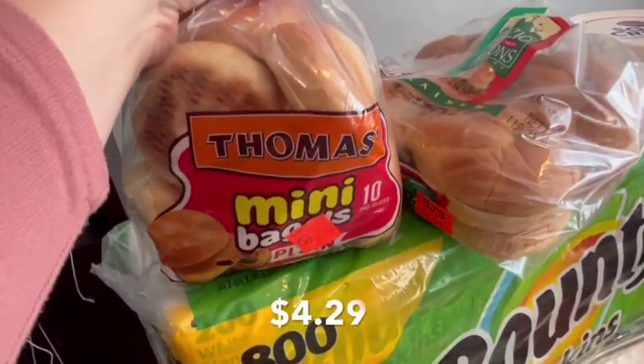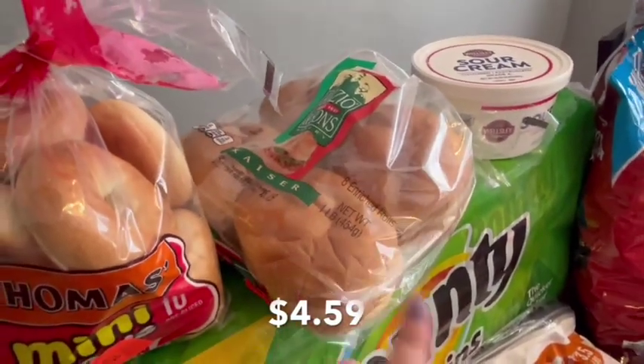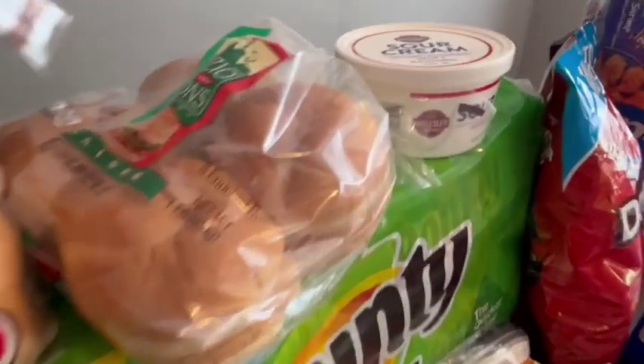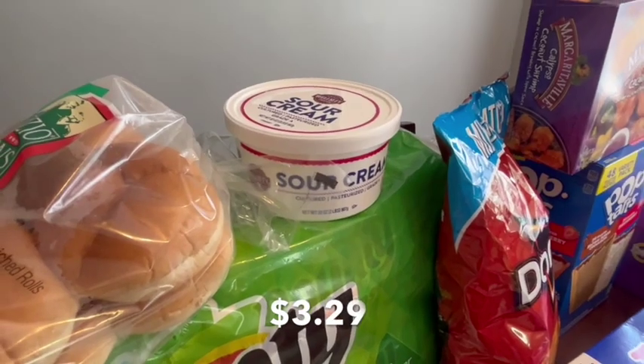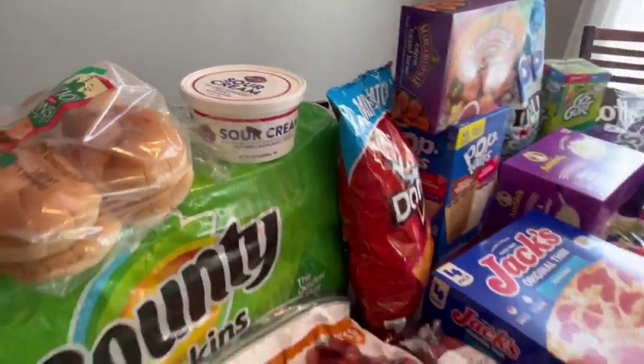I got some mini bagels for the kids, and these are the buns I went ahead and got for those pulled pork sandwiches. I also got a tub of sour cream — it was a good price and the date on it will last all month, so we can use it for different meals.